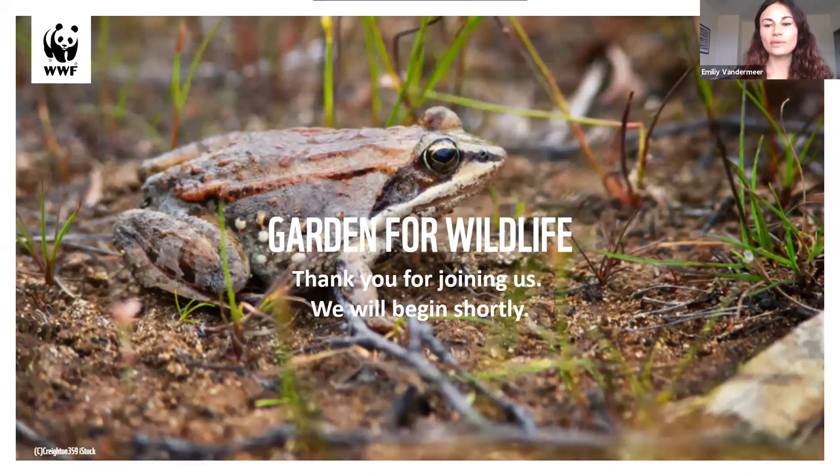My name is Emily and I'm with WWF Canada's Nature Connected Communities team. This is our second Garden for Wildlife webinar and we're so excited that you could join us today. Over the next hour, our panel of experts is going to give you the dirt on native plants and give you eight steps for you to really dig into your gardens and get planting.